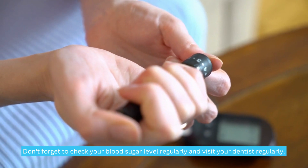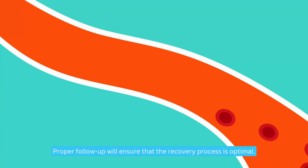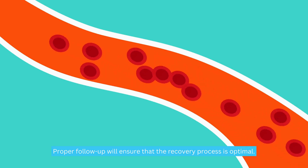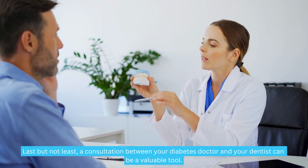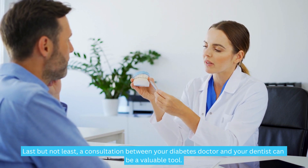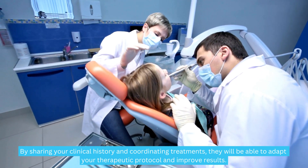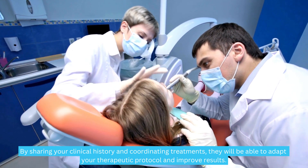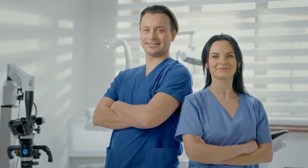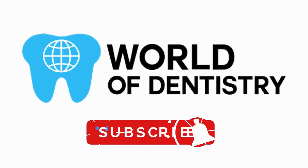Don't forget to check your blood sugar level regularly and visit your dentist regularly — proper follow-up will ensure that the recovery process is optimal. Last but not least, a consultation between your diabetes doctor and your dentist can be a valuable tool. By sharing your clinical history and coordinating treatments, they will be able to adapt your therapeutic protocol and improve results. That's all for today. We hope this video has been useful. Don't forget to subscribe to our channel for more information.